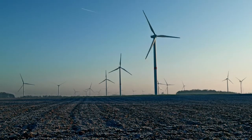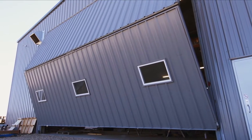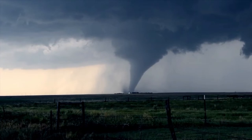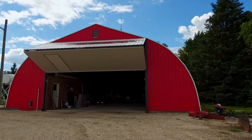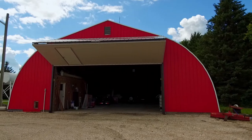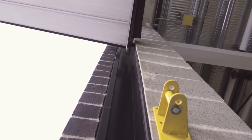In windy conditions, customers should exercise caution and operate the door to their discretion. During extreme weather or wind events, we recommend that you keep the door closed and locked to protect the building and its contents. Diamond Bi-Fold Doors are engineered to the building location's wind load ratings and have many options and features that make them structurally sound and safe.